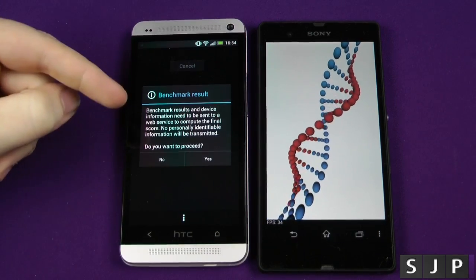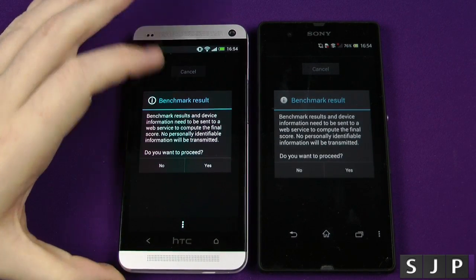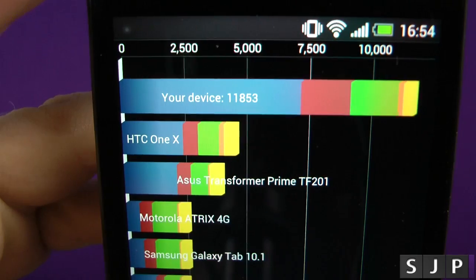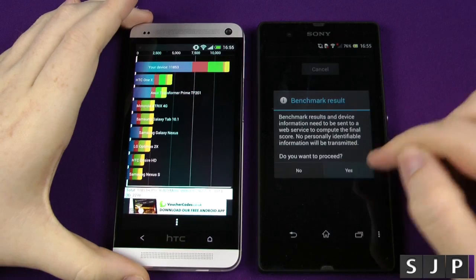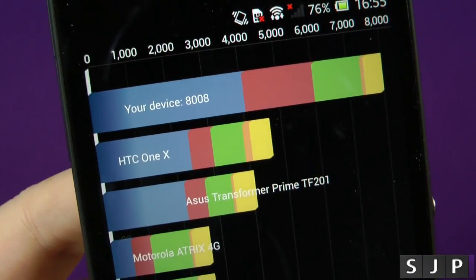Welcome back. As you can see, the HTC One did finish before the Xperia. We'll see what this one gets first of all — the scores today are a little bit lower than I've done previously: 11,853. Is that enough to beat the Sony Xperia Z? Let's have a quick look. And we have 8,008.